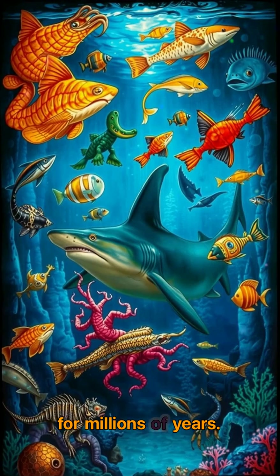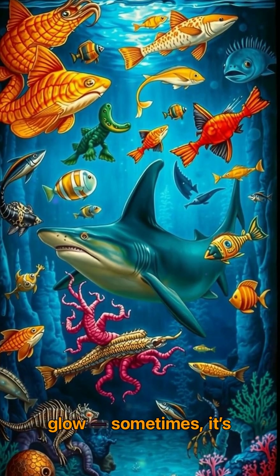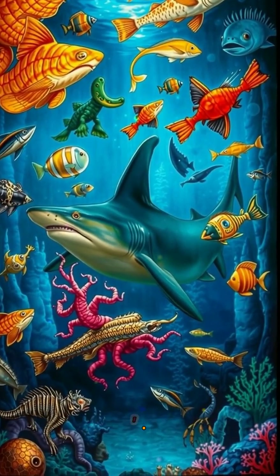It's not just jellyfish and fireflies that glow. Sometimes it's a shark with glowing skin and razor teeth. Follow the prehistoric lens to dive into ancient light shows you've never imagined.